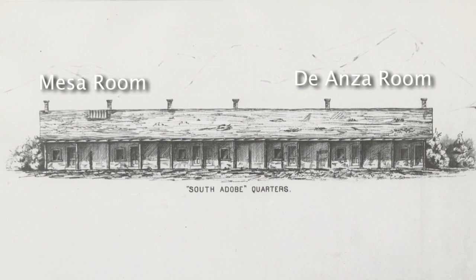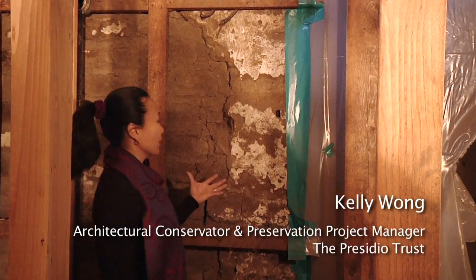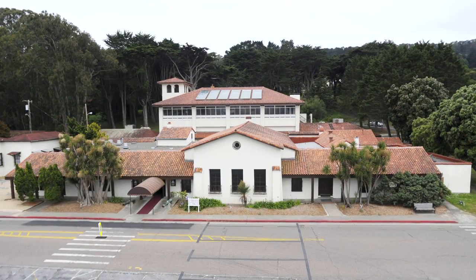We are here looking at the very special adobe walls that we uncovered recently after our long investigation to figure out what was behind the walls.